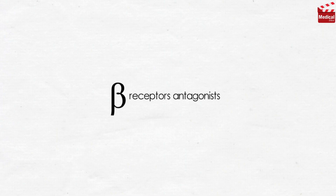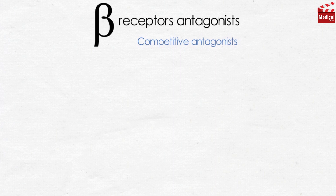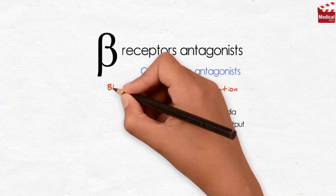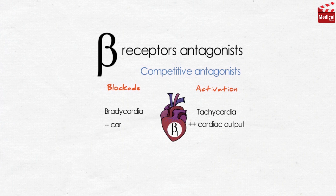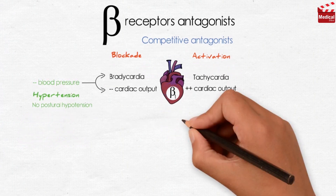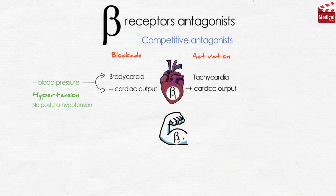All clinically available beta blockers are competitive antagonists. Beta-1 receptors are located in the heart, and their activation causes tachycardia and increases cardiac output; their blockade causes bradycardia and decreased cardiac output, subsequently decreasing blood pressure, making them useful in hypertension. In contrast to alpha blockers, they do not induce postural hypotension because alpha adrenoceptors remain functional. Beta-2 receptors are located in skeletal muscle blood vessels, and their activation causes vasodilation, so their blockade causes vasoconstriction and increased peripheral resistance.